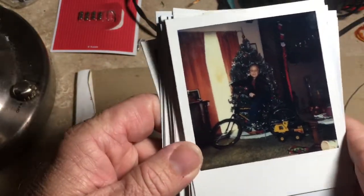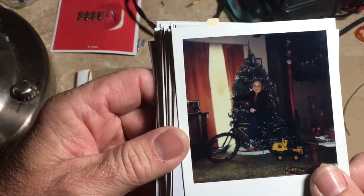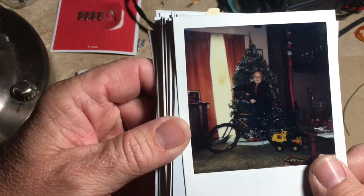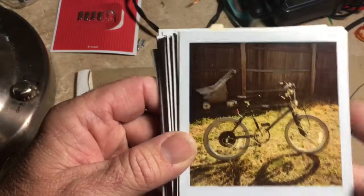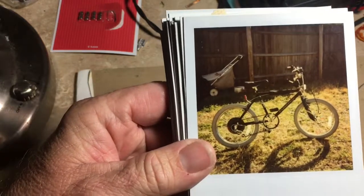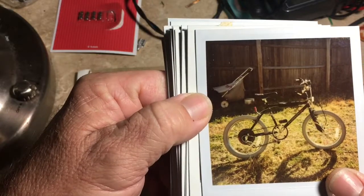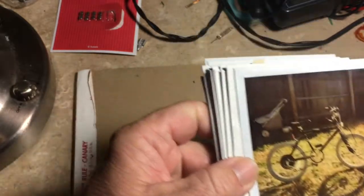There's my old Huffy bike that I got in third grade — this was Christmas 1985. There's another bike I had that I got Christmas of '89, and then the old Snapper push mower we used to have.